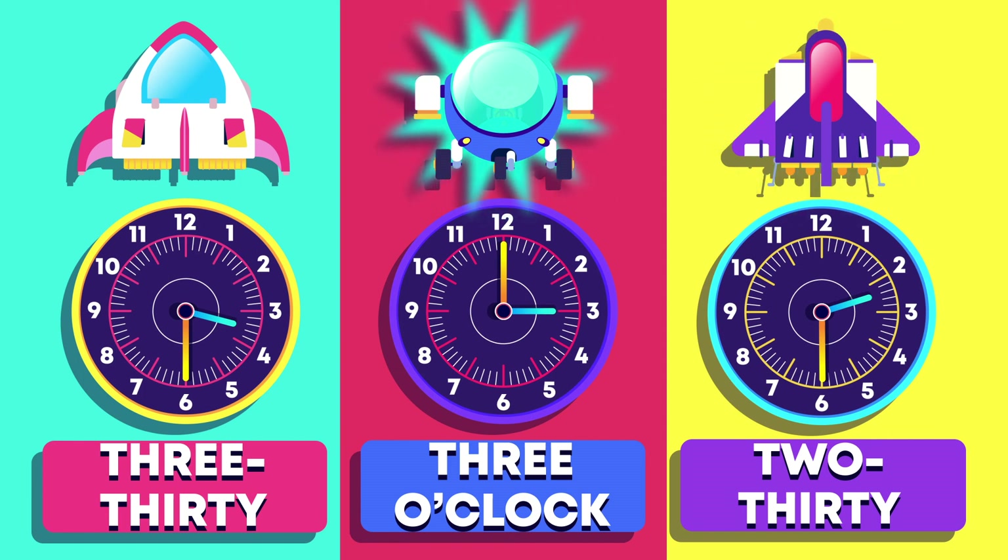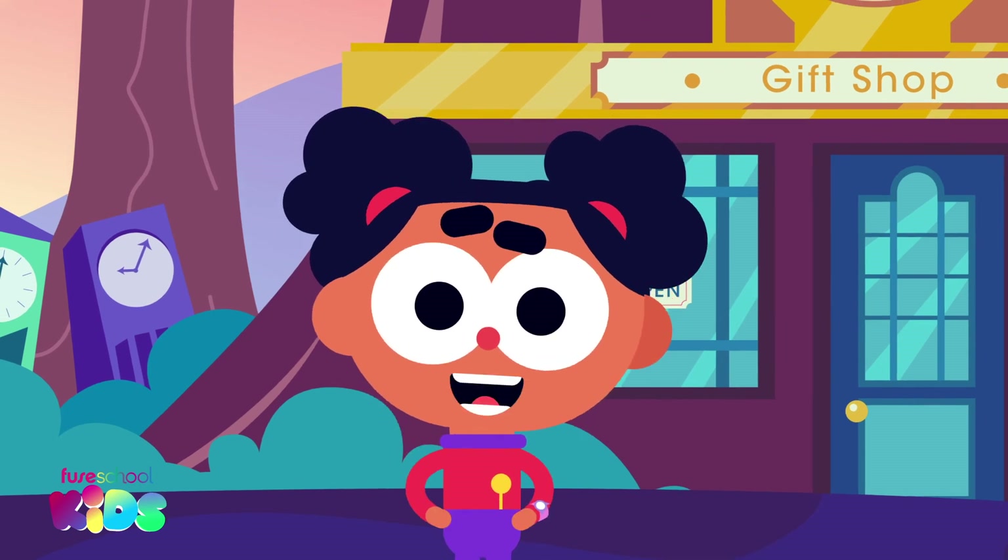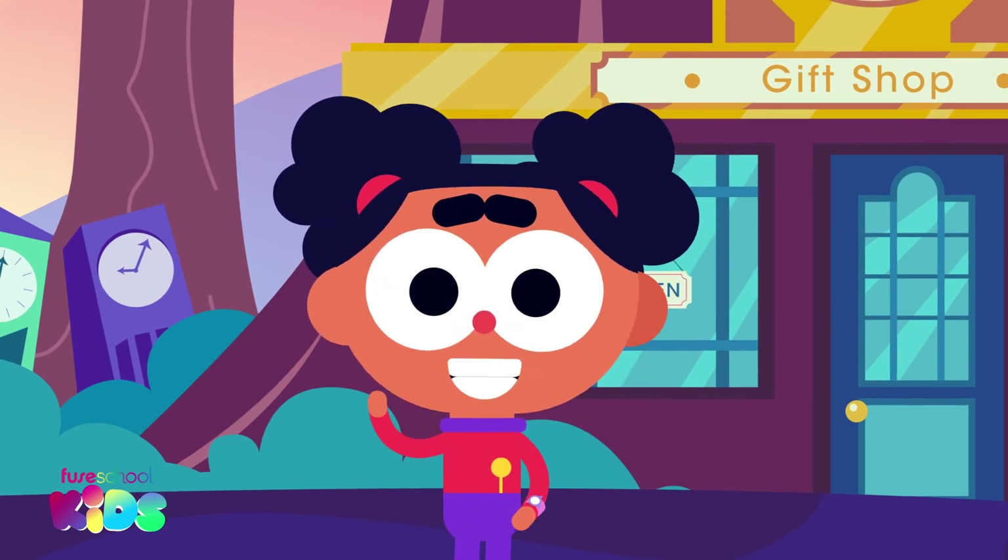Excellent work everybody! We've learned all about measuring and comparing time in just a few minutes. See you later!